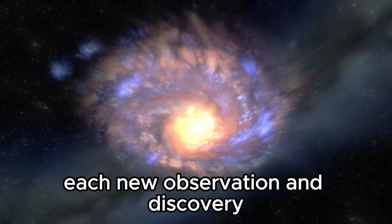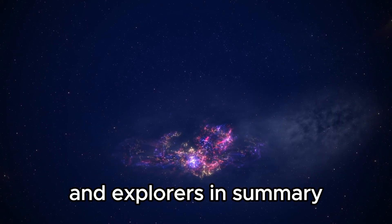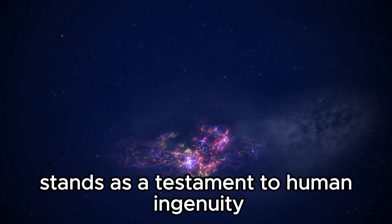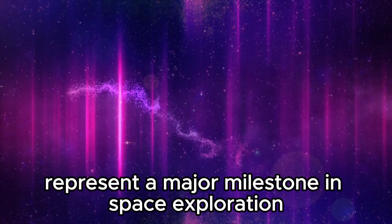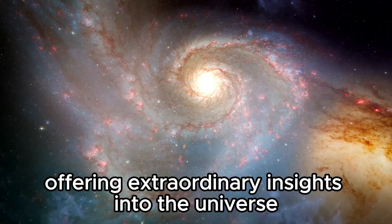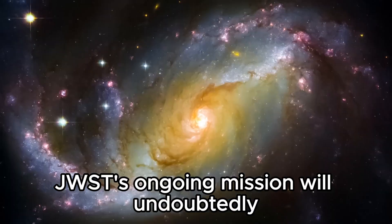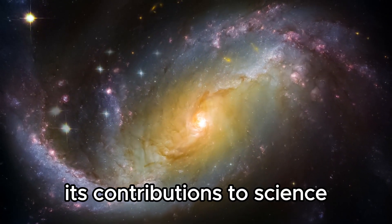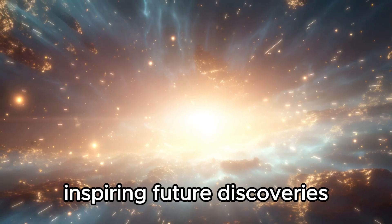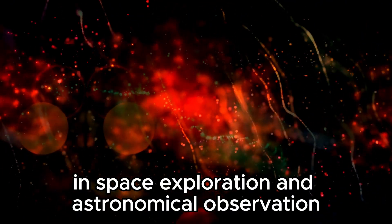Each new observation and discovery adds to our collective knowledge, pushing the boundaries of what we know and inspiring future generations of scientists and explorers. The James Webb Space Telescope stands as a testament to human ingenuity and collaboration in the quest to explore the universe. Its cutting-edge technology and international partnership represent a major milestone in space exploration, offering extraordinary insights into the universe and shaping our understanding of its origins and evolution. JWST's ongoing mission will undoubtedly continue to reveal new mysteries and expand our knowledge of the cosmos.